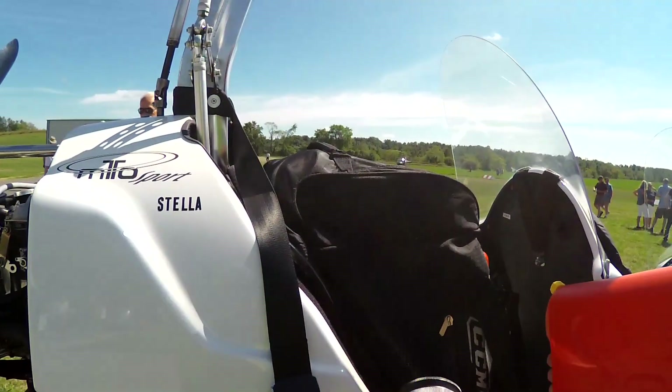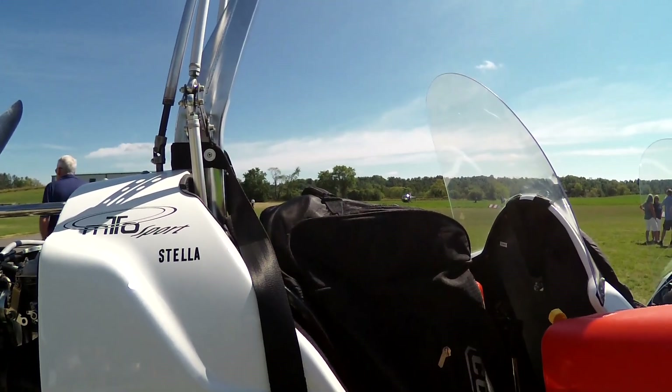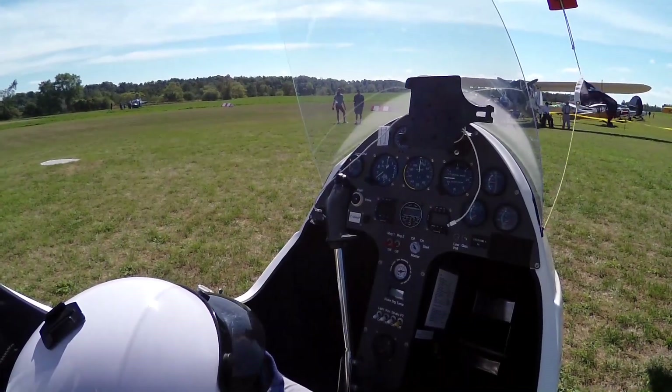I'm just wondering, is that just a bag or would it have been a CCM — is that an aircraft parachute? No, it's just a bag in the back seat to hold my tank.